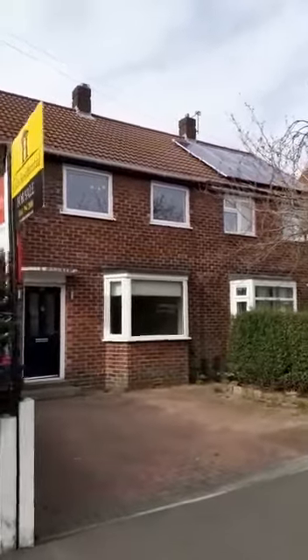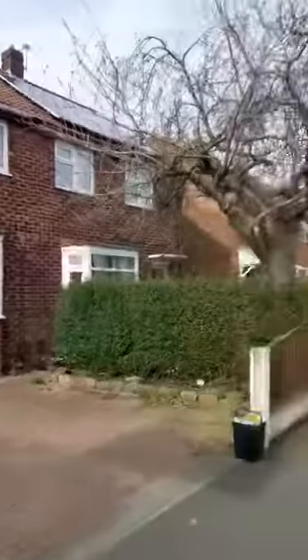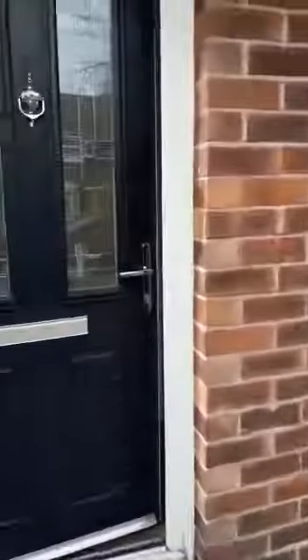Hi, I'm Chris from Hills Residential and this is Balmoral Road in Clifton in Swinton. This is a two-bedroom semi-detached property with off-road parking for two cars at the front. It is also chain-free and vacant, so entering through the front door.